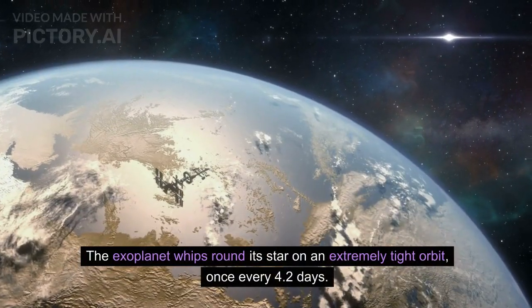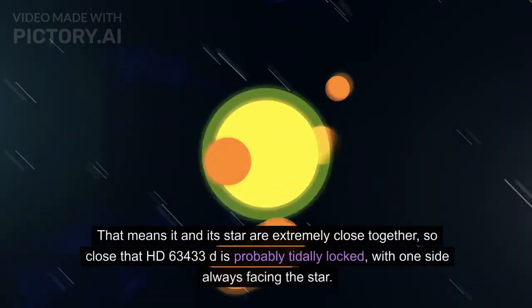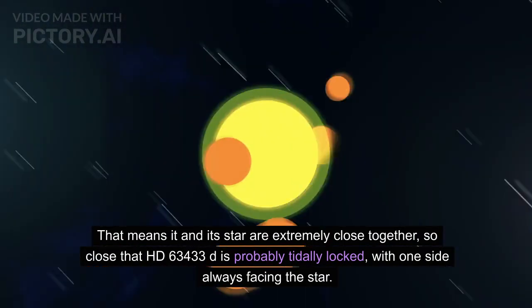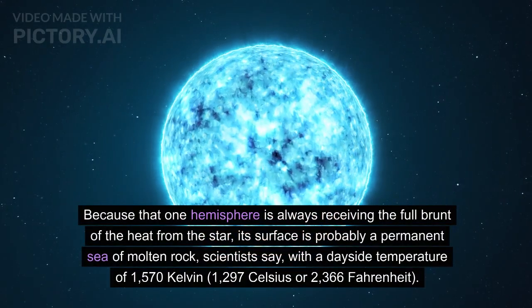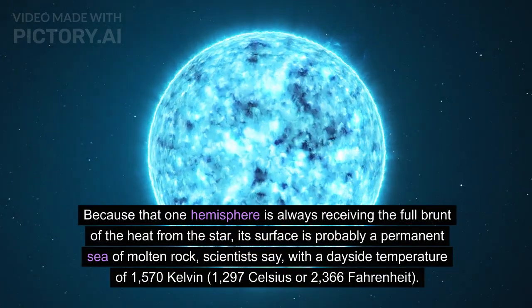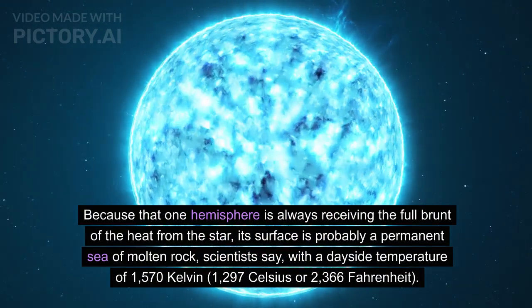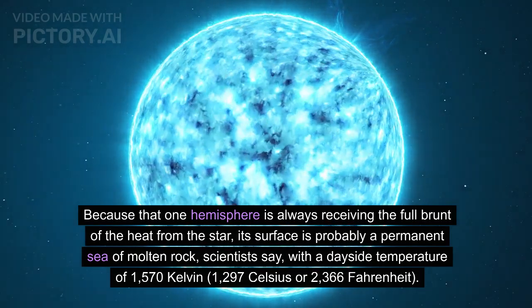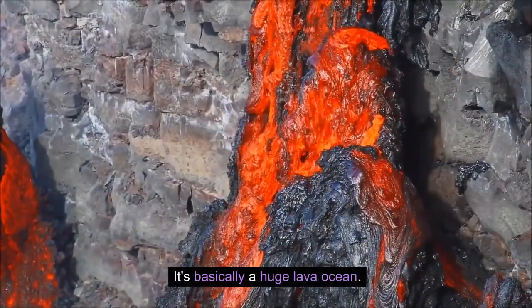The exoplanet whips around its star on an extremely tight orbit, once every 4.2 days. That means it and its star are extremely close together — so close that HD 63433D is probably tidally locked, with one side always facing the star. Because that one hemisphere is always receiving the full brunt of the heat, its surface is probably a permanent ocean of molten rock, with a dayside temperature of 1,570 Kelvin — 1,297 Celsius, or 2,366 Fahrenheit. It's basically a huge lava ocean.